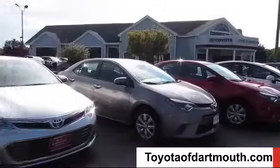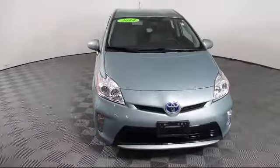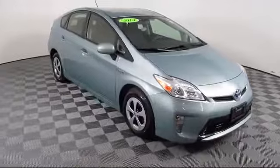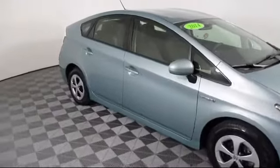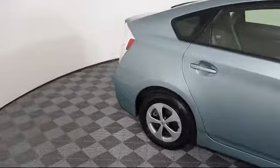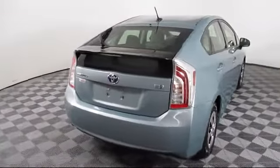Welcome to Toyota of Dartmouth. Here's a look at one of our quality pre-owned vehicles from our great selection of cars, trucks, and SUVs. It comes equipped with navigation, climate control, power outside mirrors, rear spoiler, MP3 player, Bluetooth smartphone integration, stability control, and keyless entry, and has less than 65,000 miles on the odometer.